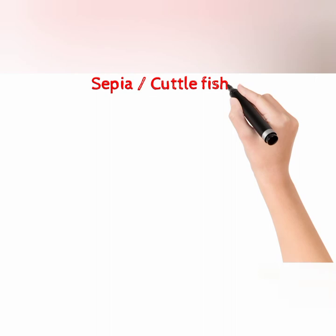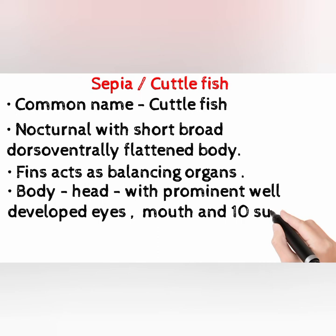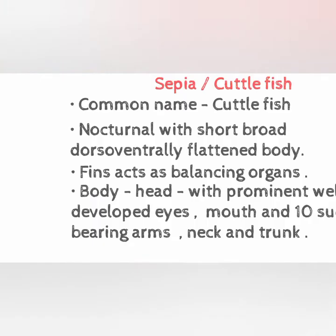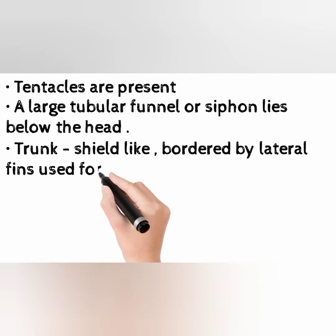Nocturnal with short, broad, dorsoventrally flattened body. Fins act as balancing organs. Body consists of head with prominent well-developed eyes, mouth, and ten sucker-bearing arms, neck, and trunk. Tentacles are present. A large tubular funnel or siphon lies below the head. Trunk is shield-like, bordered by bilateral fins used for swimming.